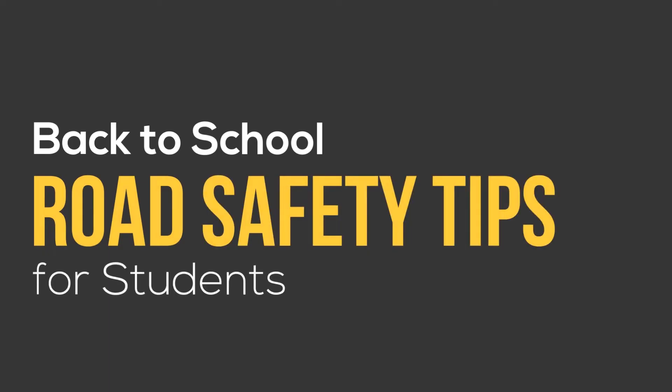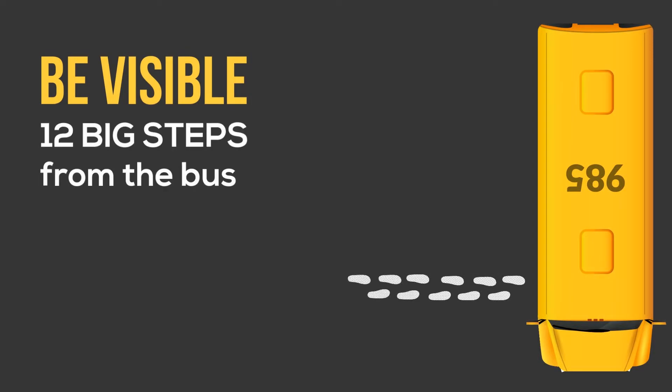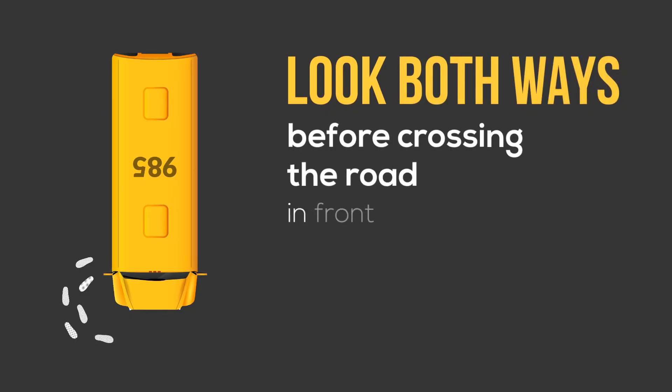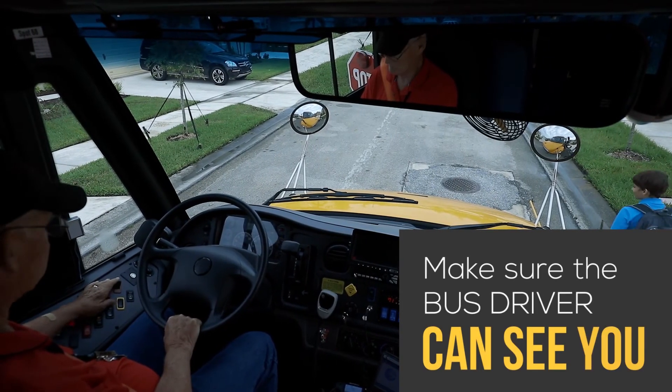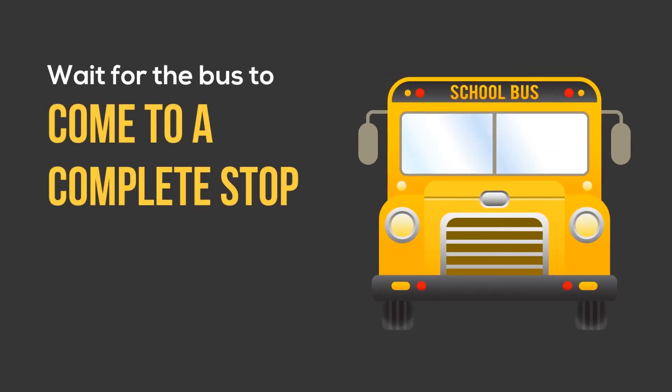If you're a student riding the bus, wait for the bus in a visible space that is 12 big steps back from the bus or the side of the road. Look both ways before crossing the road in front of the bus. Never cross behind the bus. Make sure the bus driver can see you, and wait for the bus to come to a complete stop before approaching it.